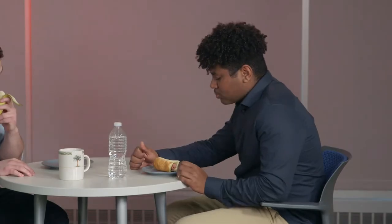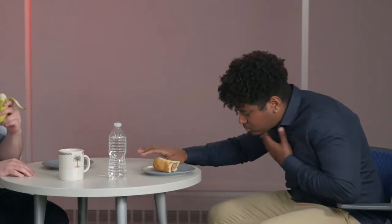Choking is caused when something blocks a person's airway and they are unable to breathe. If someone is choking, they will not be able to talk and might give you the universal sign for choking with their hands around their neck.